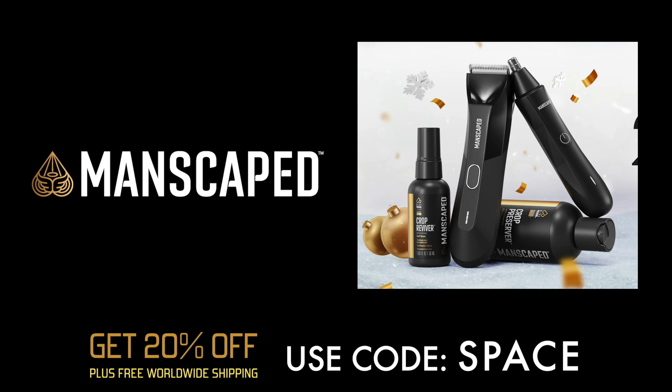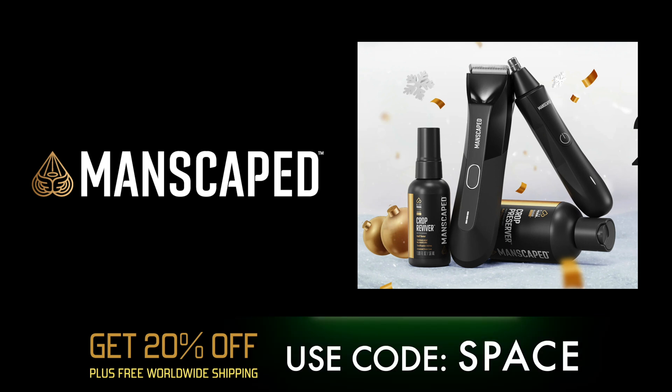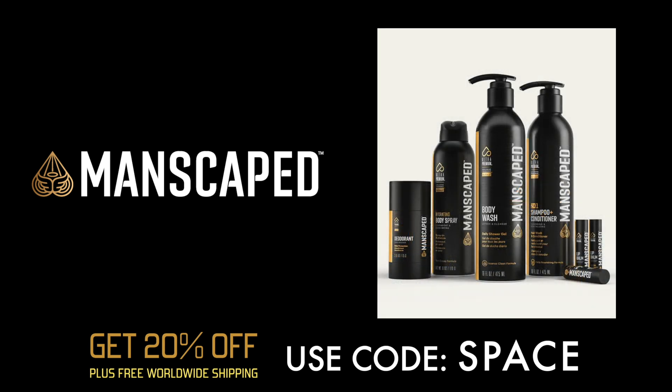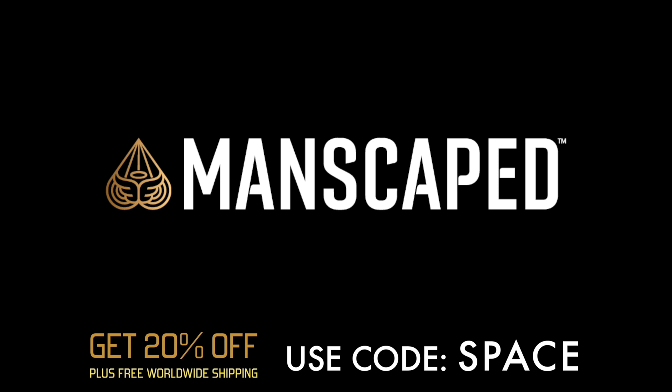Thanks to our sponsor Manscaped, we have the best tools to offer — whether for yourself or as a gift. Manscaped has everything you need for your holiday needs. The Platinum Package 4.0 has loads of little presents perfect for stocking stuffers. Manscaped offers liquid formulation shampoos, body washes, upstairs and downstairs deodorant gels, exfoliants — absolutely everything you need to keep it clean.